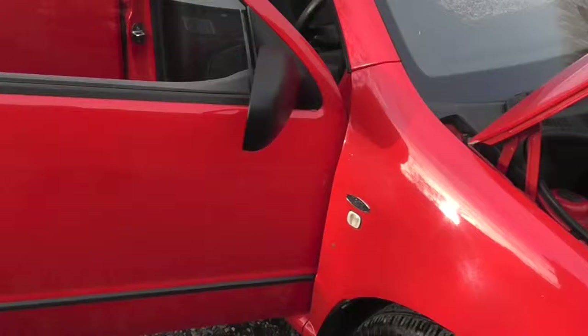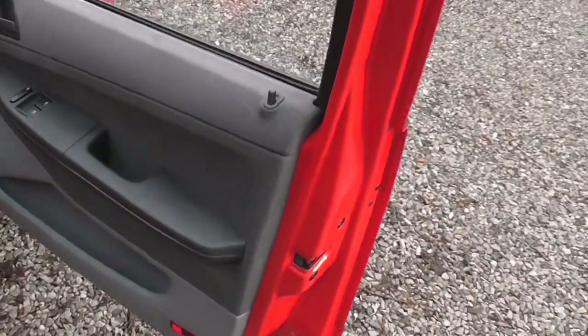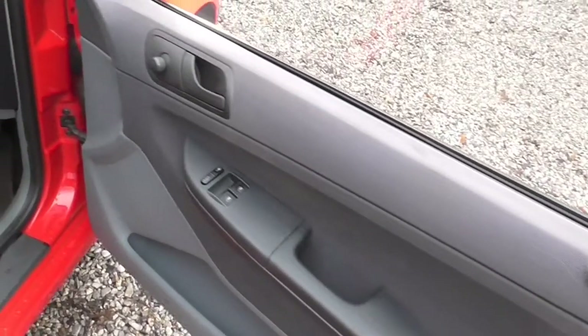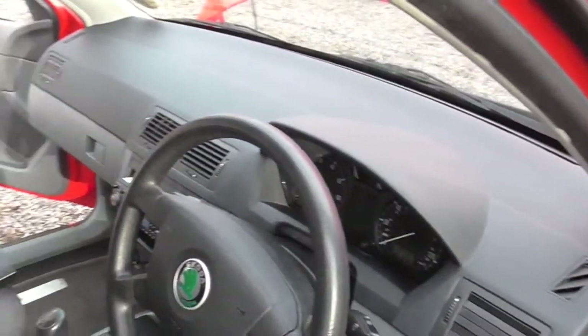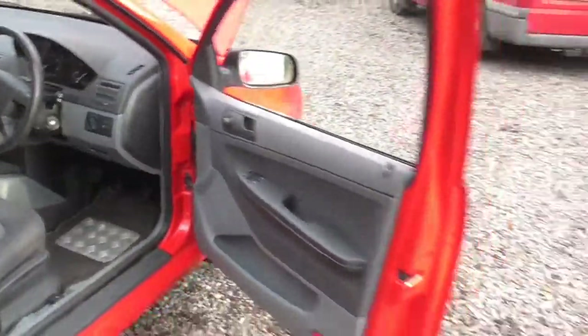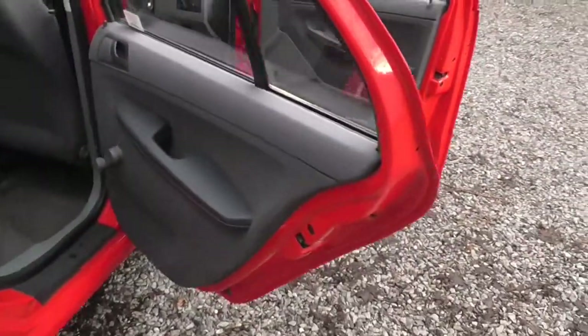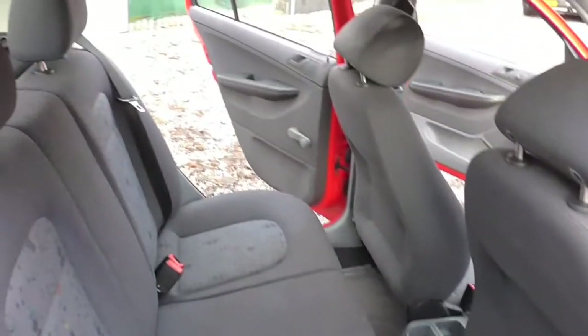I'll take you inside the vehicle now. Do the door card first — as you can see, all in excellent condition for the year and the miles. The car's done 81,000 miles and it's got a reasonable amount of service history and quite a few bills. It's also had a cam belt fitted, which we've got the bill for. So that's all good.